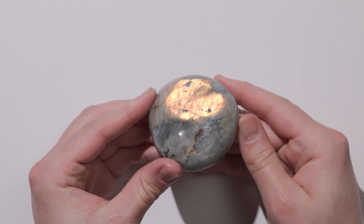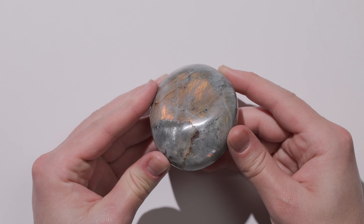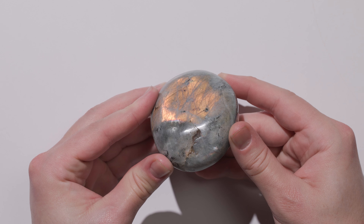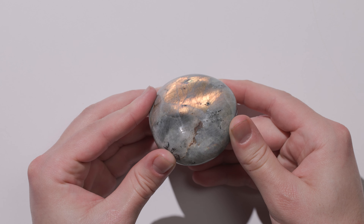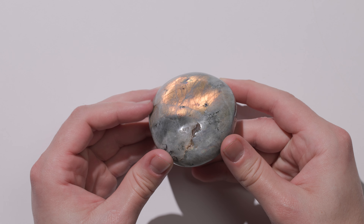All this color play is called labradorescence, and only labradorite has labradorescence — so it has its own named optical property. It's caused by all those layers inside the feldspar materials. It's like when you look at a CD and the light goes across it and you see all different colors in the grooves. Labradorite is not named after the dog — it is named after Labrador, Canada.